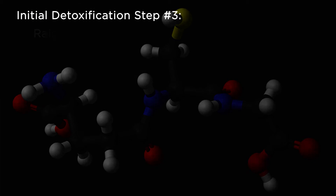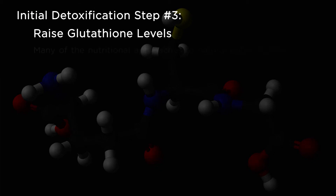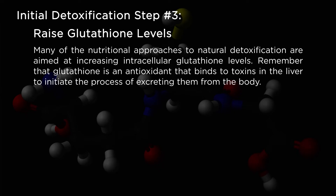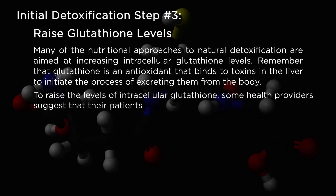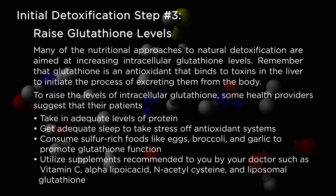Initial detoxification step number three: raise glutathione levels. Many of the nutritional approaches to natural detoxification are aimed at increasing intracellular glutathione levels. Glutathione is an antioxidant that binds to toxins in the liver to initiate the process of excreting them from the body. To raise intracellular glutathione levels, some health providers suggest: 1. Take in adequate levels of protein. 2. Get adequate sleep to take stress off antioxidant systems. 3. Consume sulfur-rich foods like eggs, broccoli, and garlic to promote glutathione function. 4. Utilize supplements recommended by your doctor such as vitamin C, alpha lipoic acid, N-acetylcysteine, and liposomal glutathione.